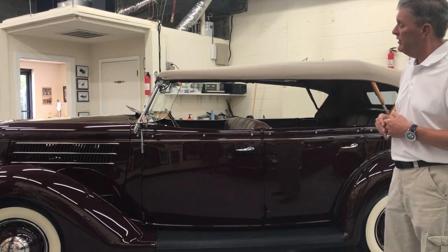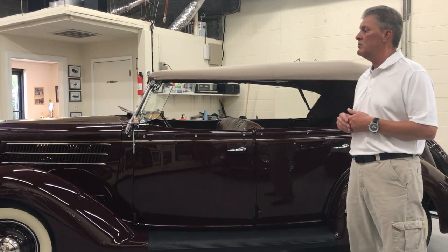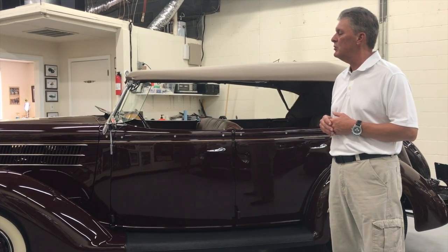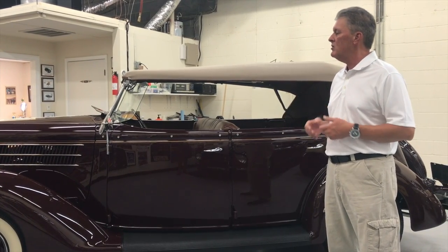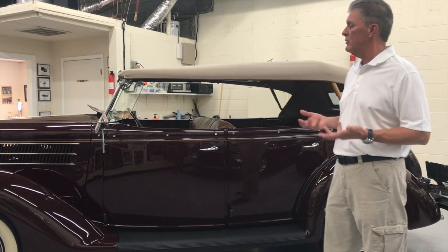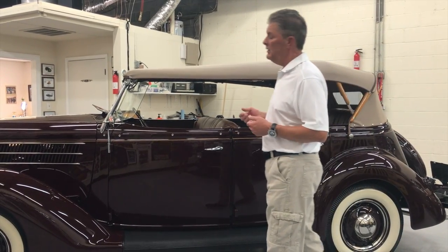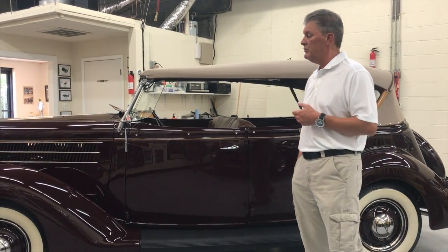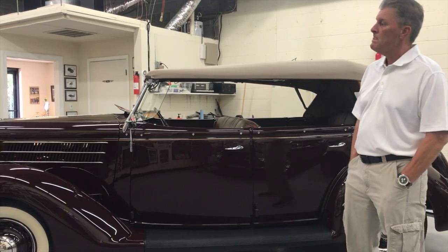Yeah, there are hardly any cars we've ever had here in our shop that we trailer queen to car shows, because we build cars, restore cars, and buy and sell some fully restored cars as a hobby. This one is clearly a car we've driven to multiple local and regional shows around the area.